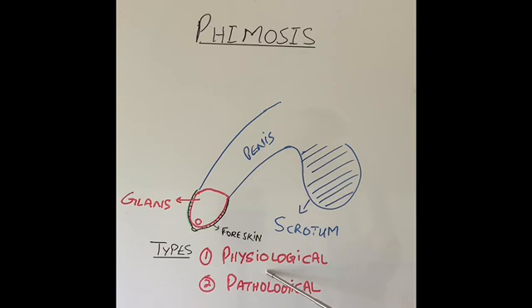Physiological phimosis does not require any treatment and is present in every newborn. In pathological phimosis, the skin around the hole of the foreskin gets very scarred and very tight and it cannot be pulled back on top of the glans completely. Either it can be pulled back only partially, or it cannot be pulled back at all. Sometimes the hole becomes so tight that it is like a pinhole, and that type of phimosis usually requires treatment.